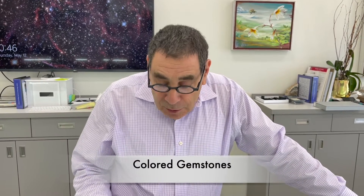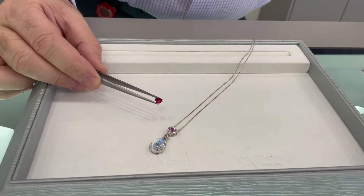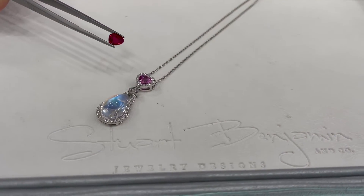Hi, Stuart Benjamin here. How's everybody today? I want to go over colored gemstones because at Stuart Benjamin and Company Jewelry Designs, we do have the finest selection of colored gemstones in San Diego.